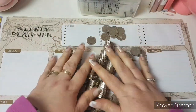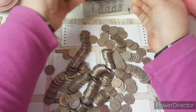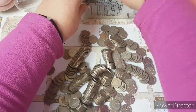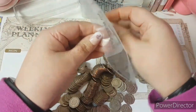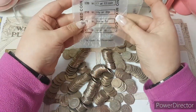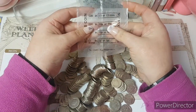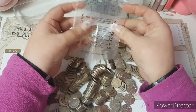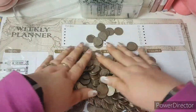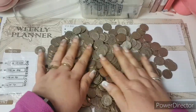So this is what we've got to count up today, and these are the little plastic cash wallets, money bags, whatever you want to call them, that we're going to put them in. Ten pounds in 20p's goes in this particular bag, so we're going to count this lot into groups of ten pounds. How much do you think is there?